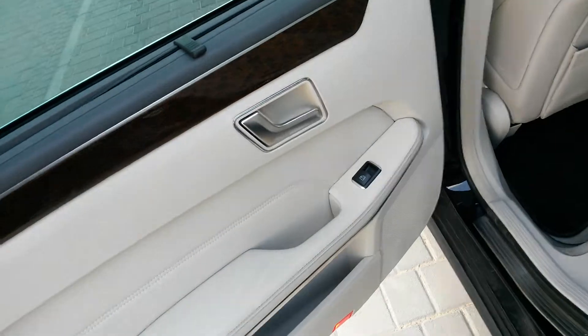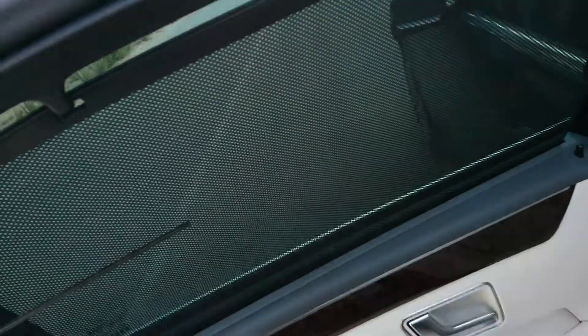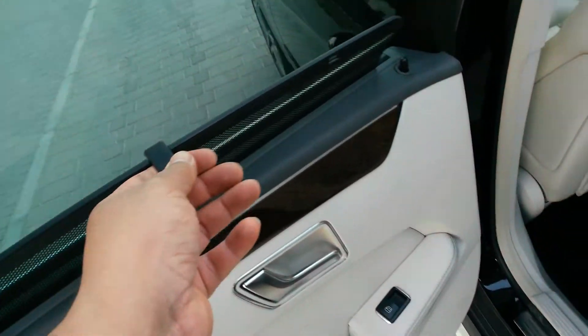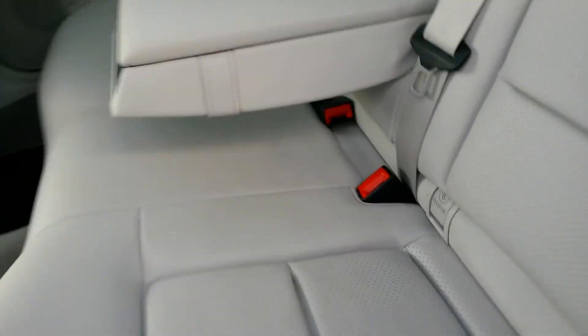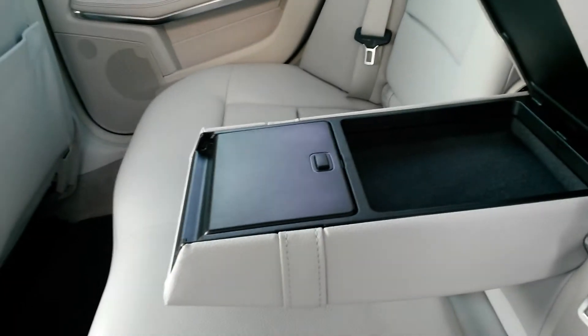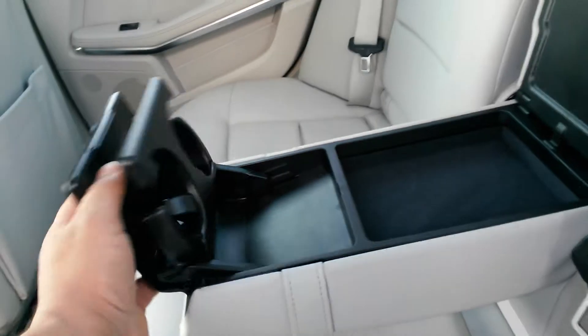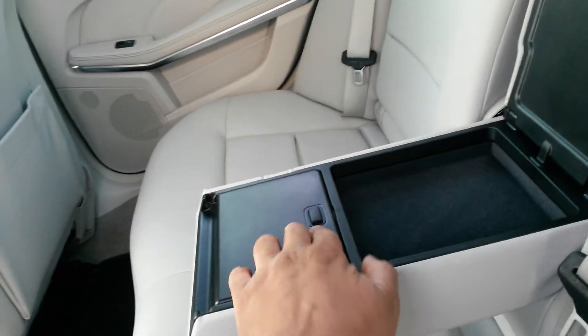Unmarked beige leather interior on this vehicle. It's even got the pull-up rear blinds there, a very nice touch if you do have especially the little ones on board in the back — safe and secure of course. ISOFIX seating, armrest on the back there as well with the pop-out cup holders.